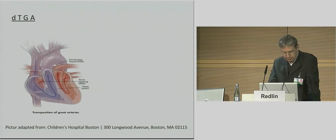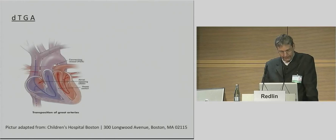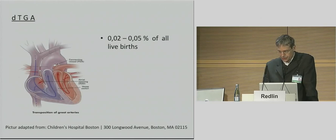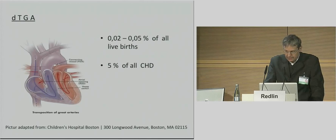Explaining the term DTGA is like carrying coals to Newcastle, but as anesthesiologists normally do, transposition means that the left ventricle gives rise to the main pulmonary artery and the right ventricle to the aorta. Current estimates place the incidence of DTGA between 0.02 and 0.05% of all live births, and this entity makes up approximately 5% of all children with congenital heart disease.